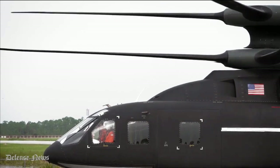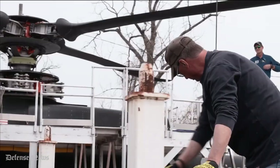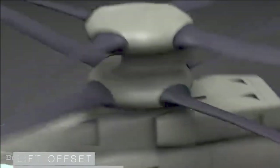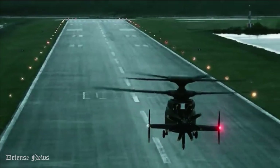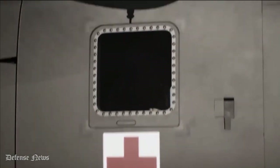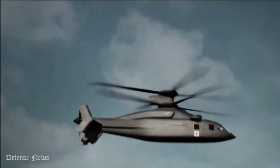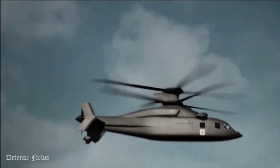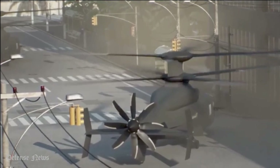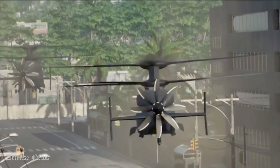Survivability. Designed with survivability in mind, Defiant X boasts single-engine flight capabilities as well as the ability to sustain current helicopter speeds even if the propulsor is lost in combat. The aircraft also adds power to the propeller and main rotor to rapidly accelerate and decelerate without changing pitch attitude. And the aircraft has a rigid rotor system that allows the execution of turns in half the time of traditional helicopters, enabling fast evasion of threats.